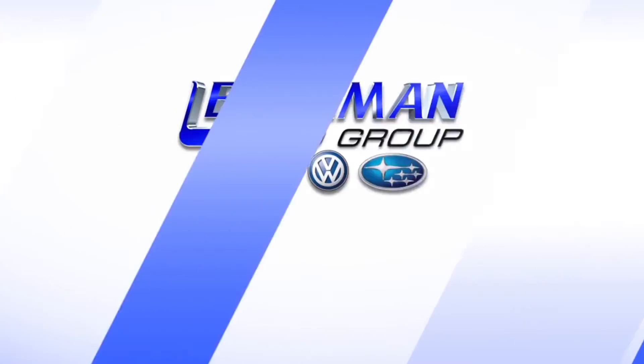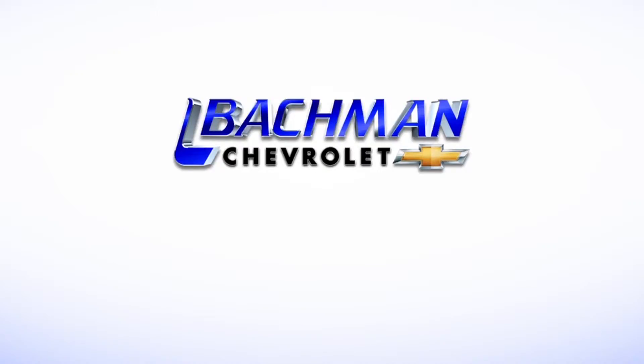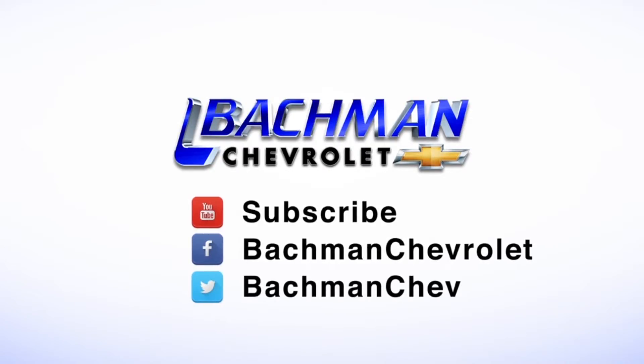If you found this video helpful, hit the thumbs up button, leave us a comment below, and don't forget to subscribe for more news, demos,